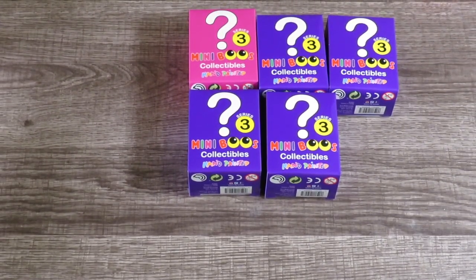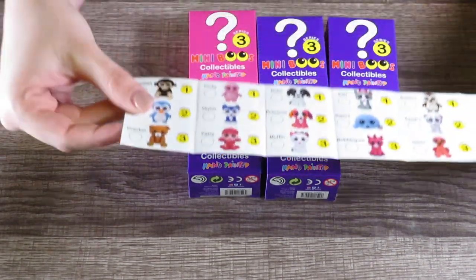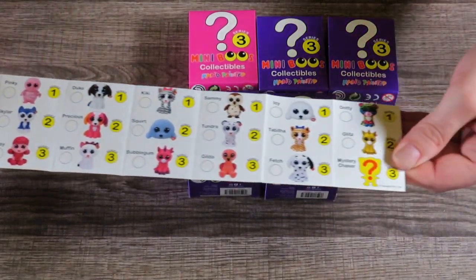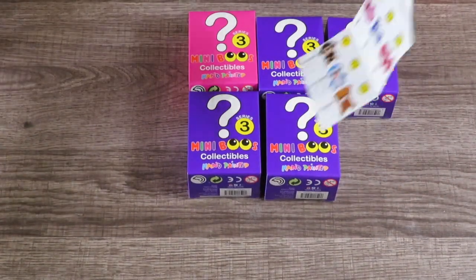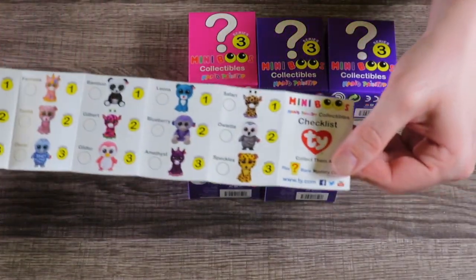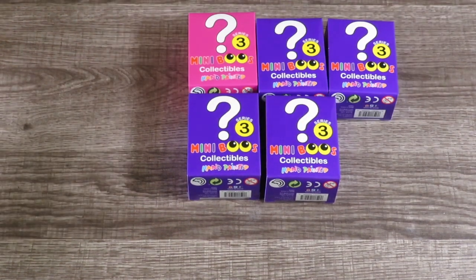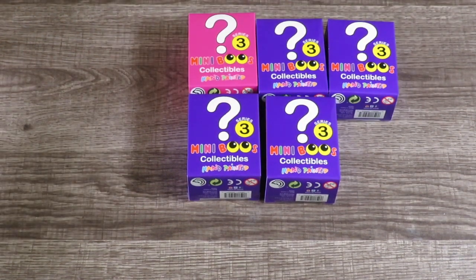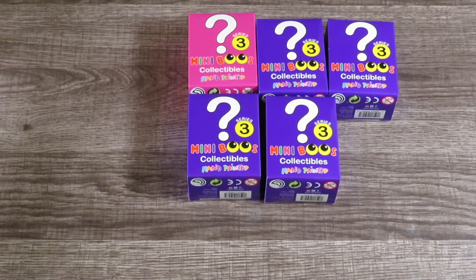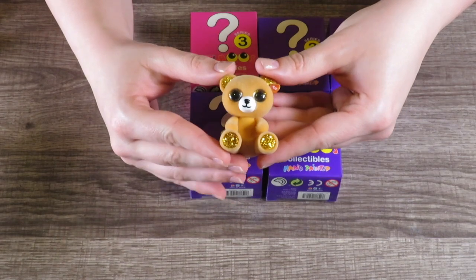Let's open these up. First I'm going to show you the checklist — the great thing about this checklist is that it has series one, two, and three. I did not have any of series one to open, only series two and three. I had the most of three. I got a pink bag in this one — oh, this one is adorable! It is a little teddy bear and his name is Cracker.